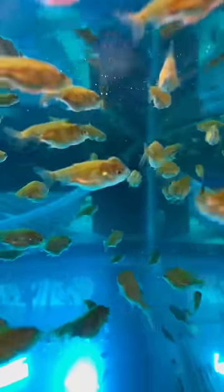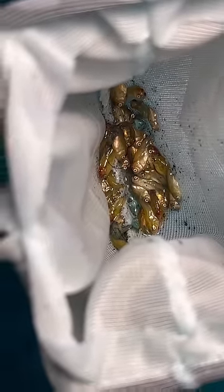Regardless of what it is, I think the metronidazole is working pretty well because instead of waking up to find like 50 babies dead this morning, I only found five.